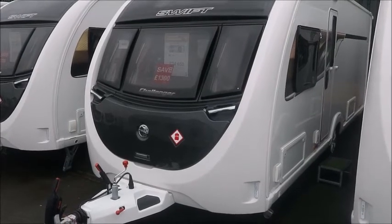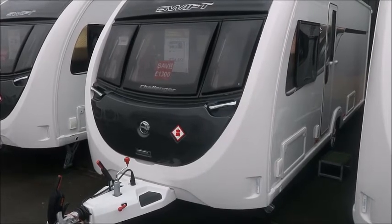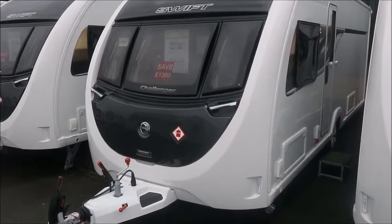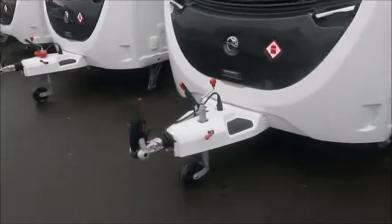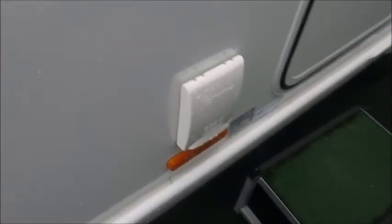Welcome back to Salop Leisure. Here we have a brand new 2020 Swift Challenger 580 caravan. Let's go and take a look. On the front we've got the Alko stabiliser hitch, and this caravan has external barbecue points and external electric.